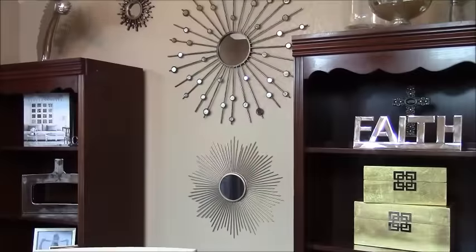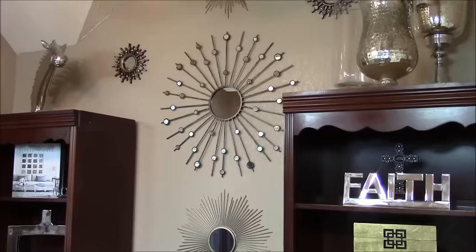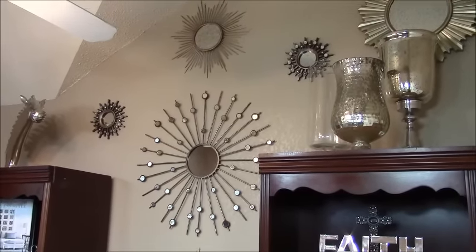The wall decor in this space consists of a gallery of starburst mirrors in different shapes and sizes, which follows the angle of the ceiling in this space.